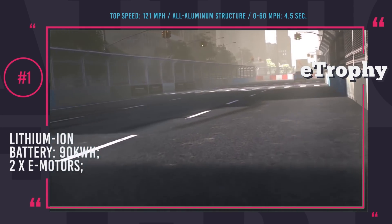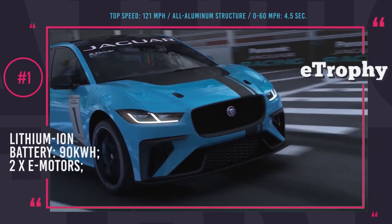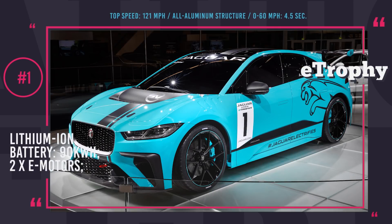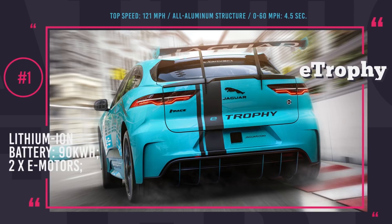This modification of the EV gets two electric motors, one per axle, with a combined output of 435 horsepower, allowing 0 to 60 in 4.5 seconds and reaching an electronically limited top speed of 121 mph. The I-PACE E Trophy is powered by the same 90 kWh lithium-ion battery as the production I-PACE, whose design and state-of-the-art thermal management system support longevity and periods of sustained maximum power.